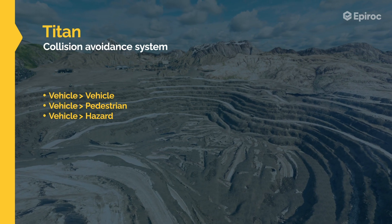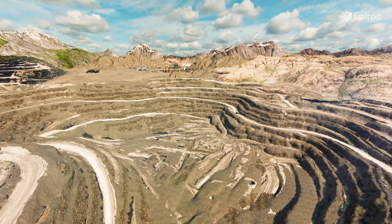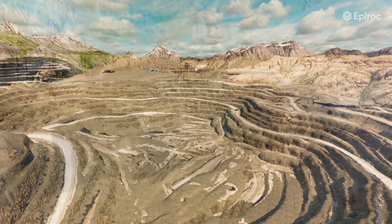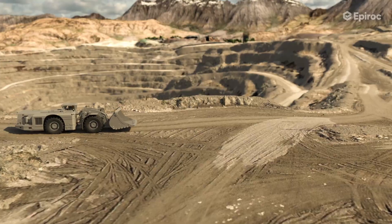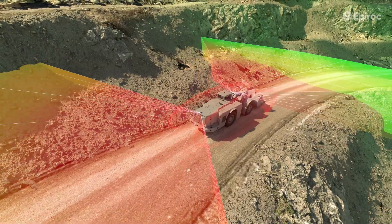Building on the proven success of previous generations, this system not only reduces risks and saves lives, but also represents our commitment to high quality and reliability. Understanding that one sensing technology doesn't fit all scenarios or machines, the Titan system integrates a variety of in-house developed sensing technologies.